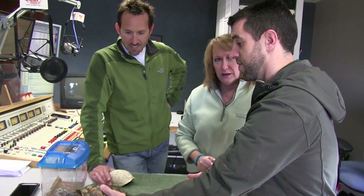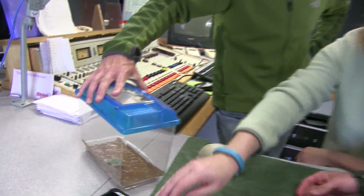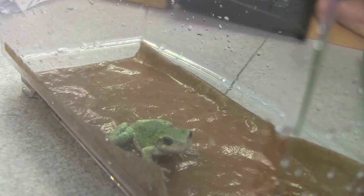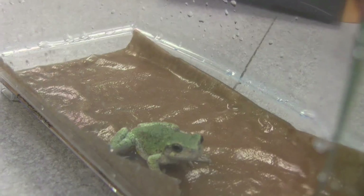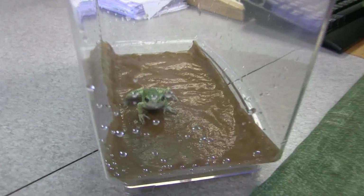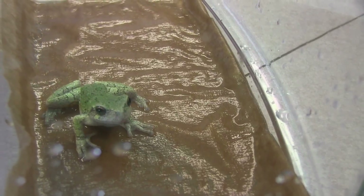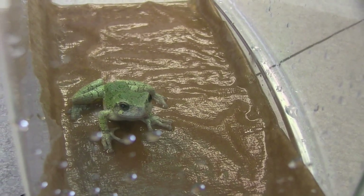This is a gray tree frog, another species you'll find locally. What's really cool about the gray tree frog is that they can actually change their color slightly to adapt to the surface they're on. They're not quite as quick as a chameleon or certain species of squid, but they can modify their colors to blend in. How many different kinds of frogs are there? Oh gosh, I honestly couldn't even tell you.